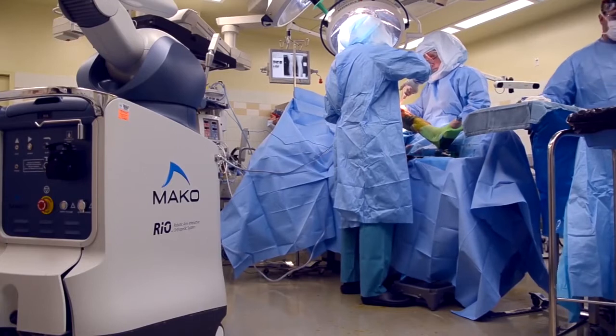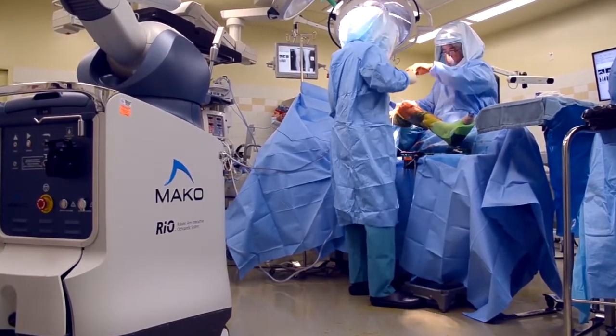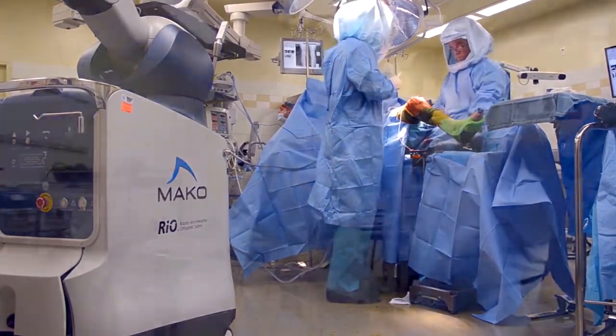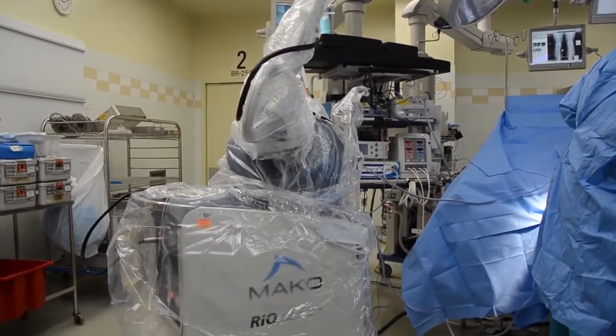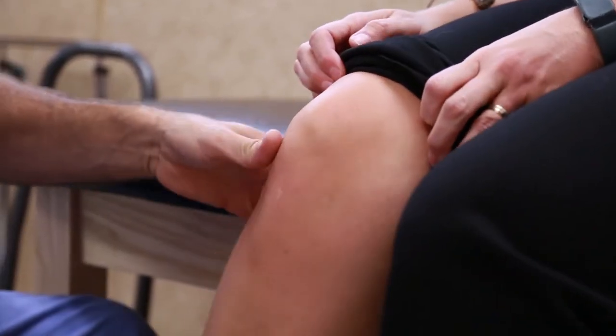There are three different interactions. There's the robotic arm that I use that assists me with the insertion of the prostheses. There's a computer system that has a CAT scan from the patient that's been inputted into it, and then there's another individual that coordinates those two things.